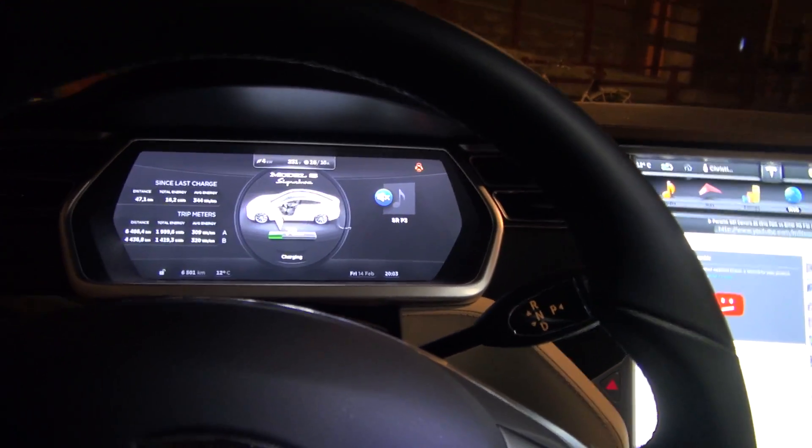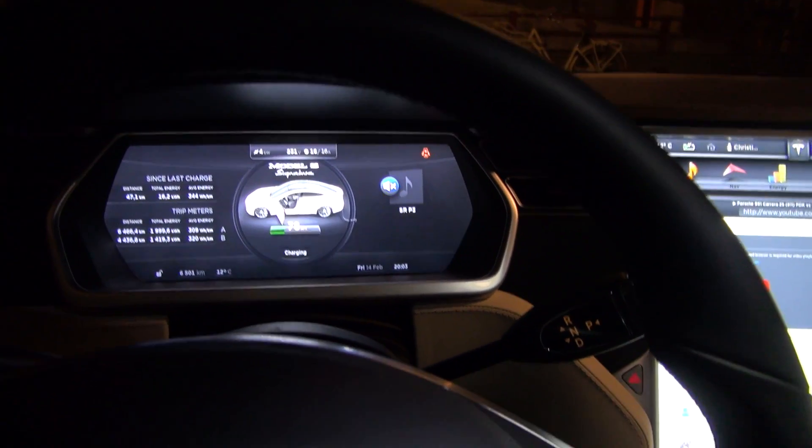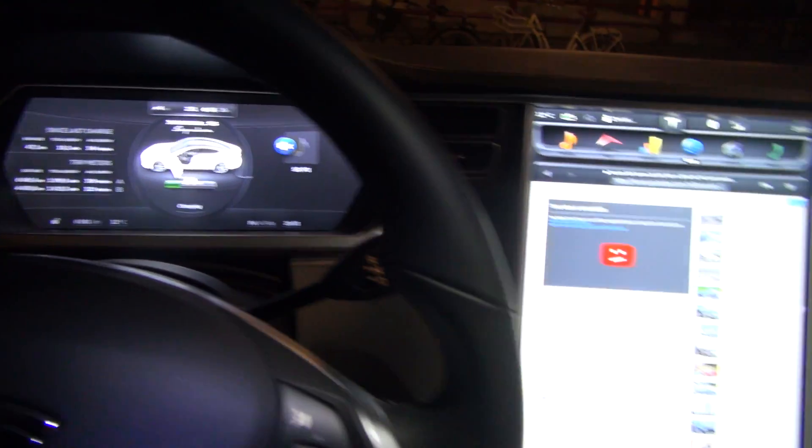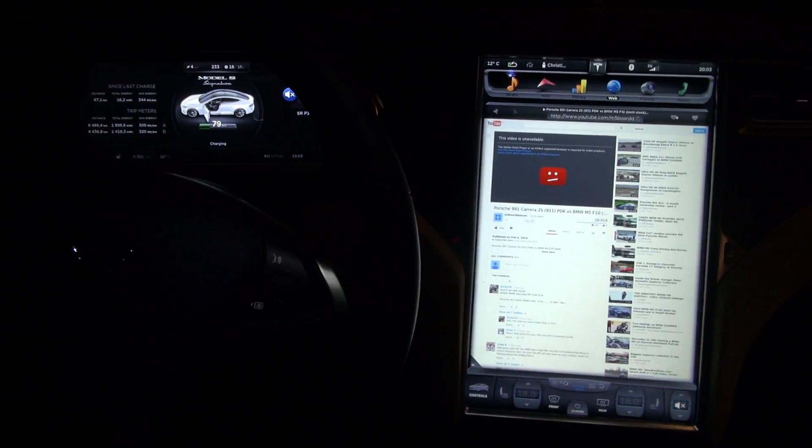One thing when you drive this — you just put this in D and drive. No push on a button or push start two times or anything. This is easy. It's incredible. I'm super impressed. It's perfect.